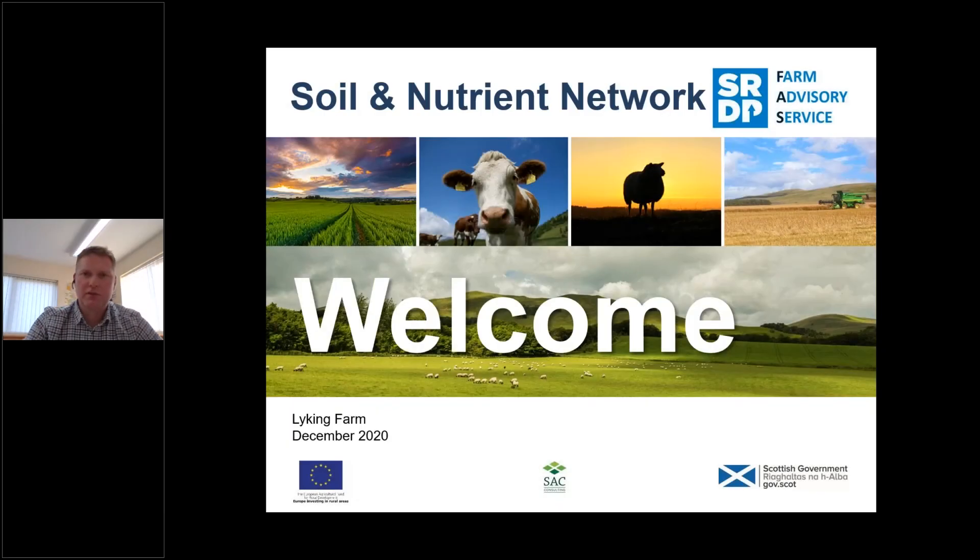Hello everybody, it's one o'clock now so we'll just make a start. Welcome to the third and final Orkney Soil and Nutrient Network Farm meeting based at Lycan in Sandwick, Orkney.